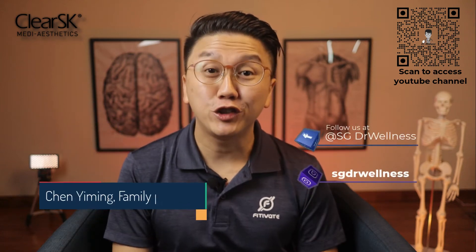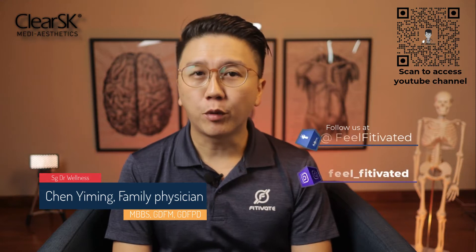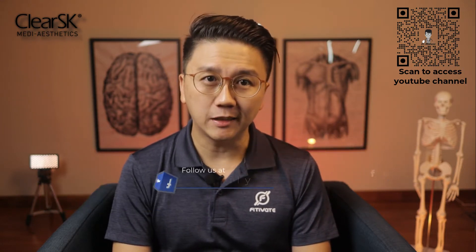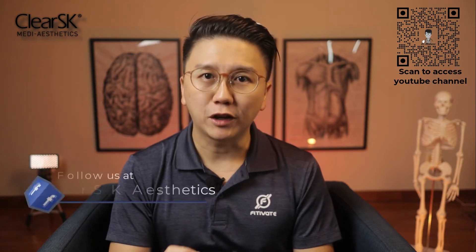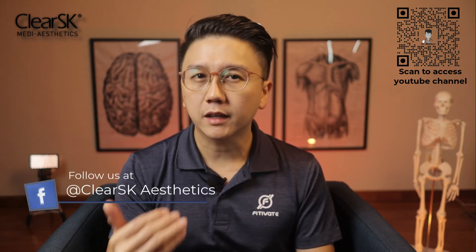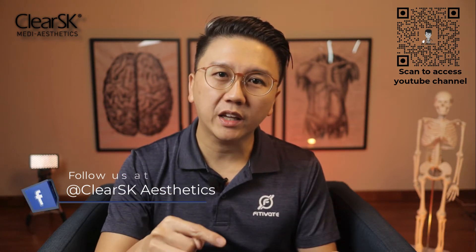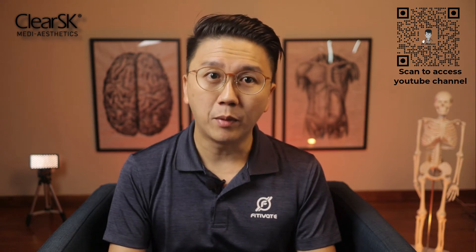Hi everyone, welcome back to SG Doctor Wellness. My name is Dr. Chen Yiming. Today I'll be touching upon a group of skin conditions that most of you will be very interested in: growths on your face. There are many conditions that could result in growths on your face and many of them may look very much the same. Can you recognize them? How do you get rid of them? Watch part one this week and part two next week of this two-video series to learn more about them.